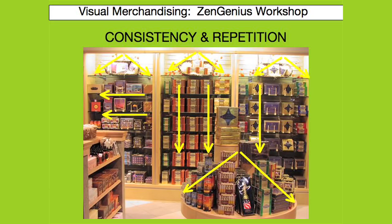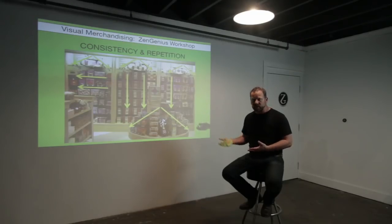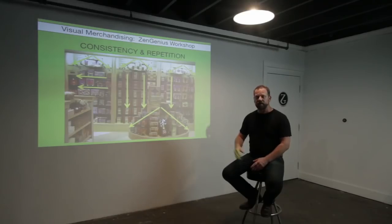This is also another great example where you can see all of the basic guidelines and principles work together. You can see vertical merchandising, horizontal merchandising, pyramids, consistency, and repetition all in one great merchandise display.